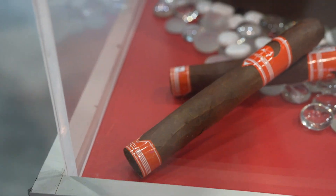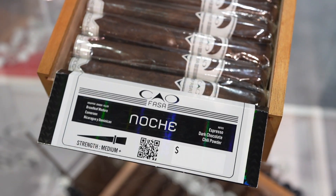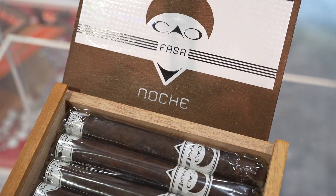The Sol is the orange branding. It's got a Honduran Osa wrapper, Cameroon binder, Nicaraguan Dominican filler. The FASA Noche has a Connecticut broadleaf wrapper, Cameroon binder, and Nicaraguan Dominican fillers.